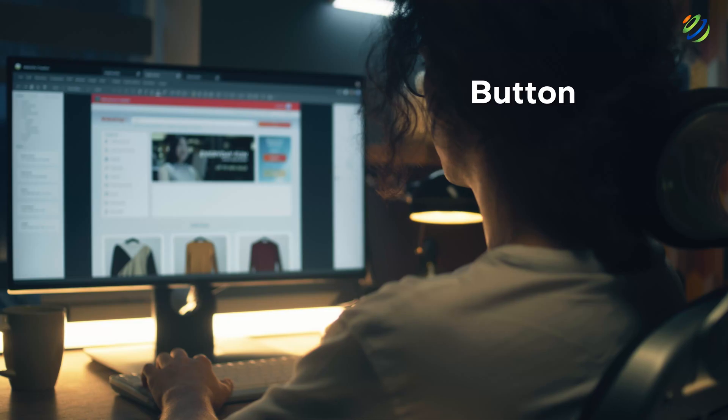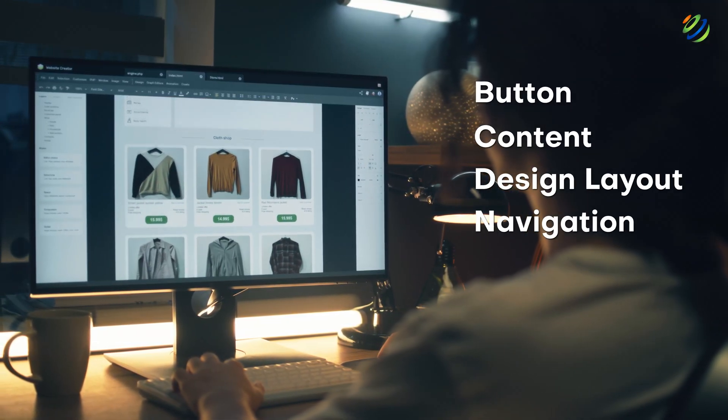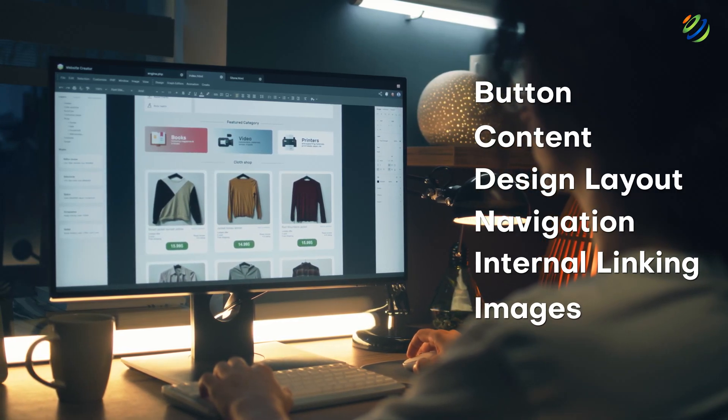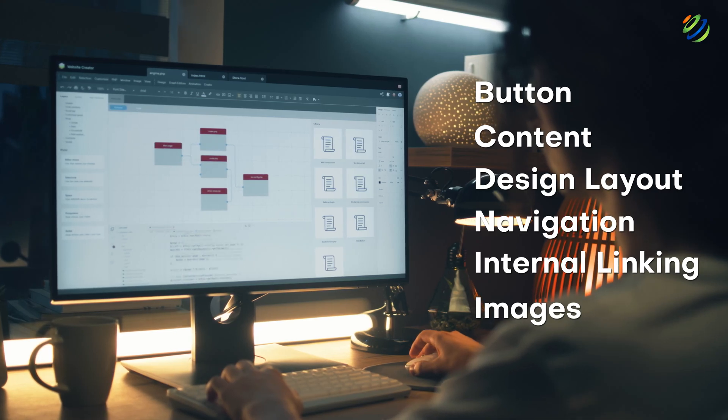In general, all the aspects and features you see, click, or use on an app or a website to retrieve a particular set of information is the job of a front-end developer. Buttons, content, design layout, navigation, internal linking, and images are all closely linked with the roles and responsibilities of a front-end developer.